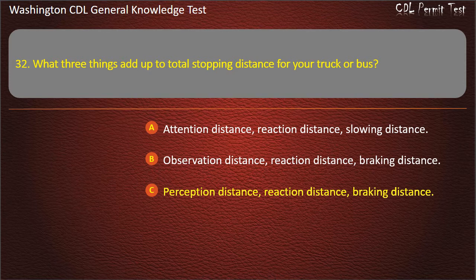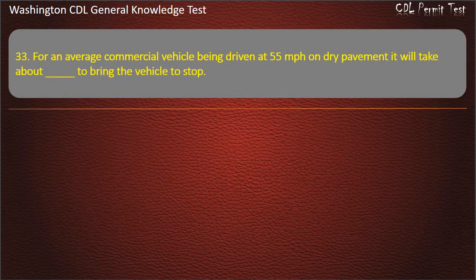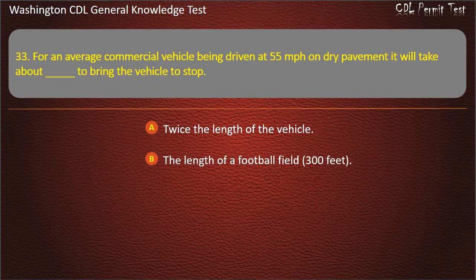Question 33. For an average commercial vehicle being driven at 55 mph on dry pavement, it will take about how long to bring the vehicle to a stop? Twice the length of a football field, 600 feet; The length of a football field, 300 feet; Half the length of a football field, 150 feet. Answer: The length of a football field, 300 feet.